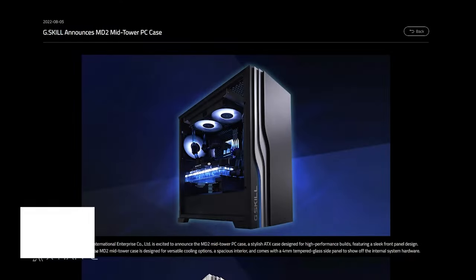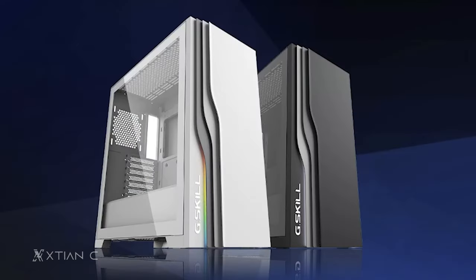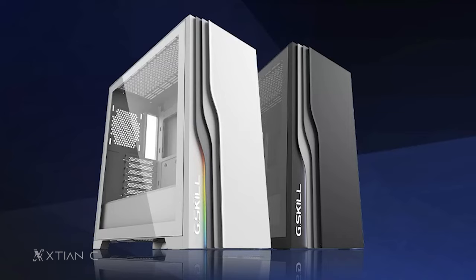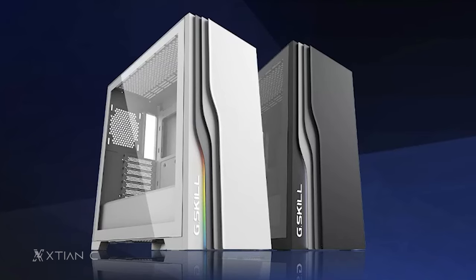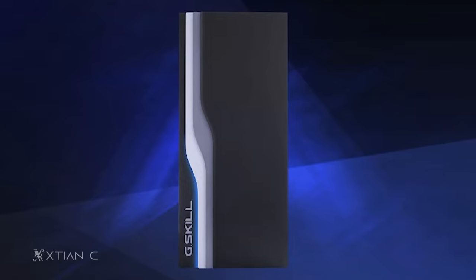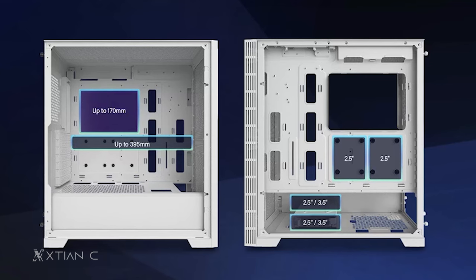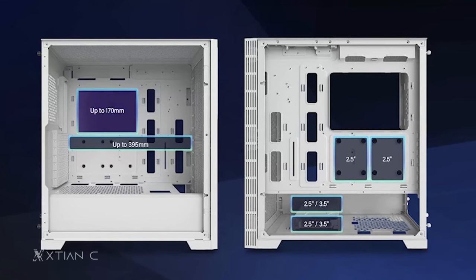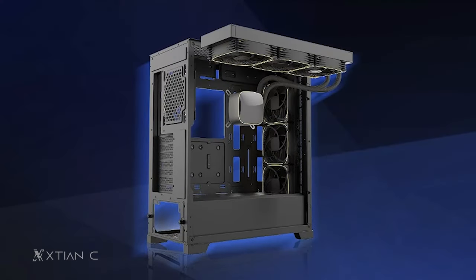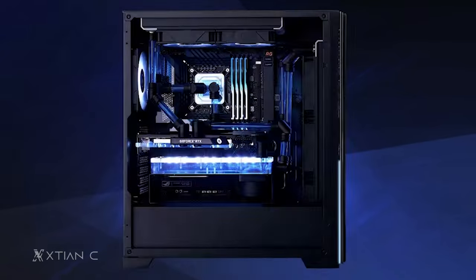G.Skill is expanding its product offerings as it announces a mid-tower case in the form of the MD2. It features a sleek front panel design with ARGB lighting and side vents with S-curves for airflow. The front panel is spring-loaded for easier fan installation and magnetic dust filter cleaning. For compatibility, it supports ATX motherboards, up to 395mm GPU length, two 2.5-inch drives at the back plus two more convertible 2.5/3.5-inch drives, up to seven fans, 360mm radiators, and a 170mm air cooler. No word yet on availability and pricing, but the racetrack-inspired design aesthetics make it an interesting option for fans.